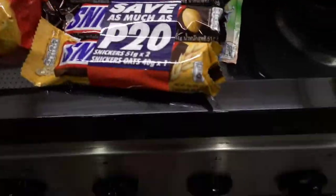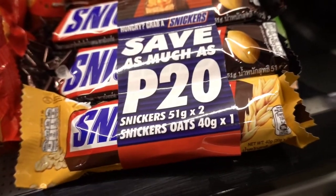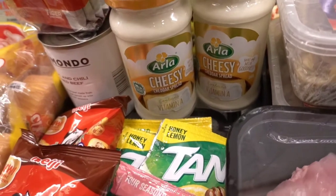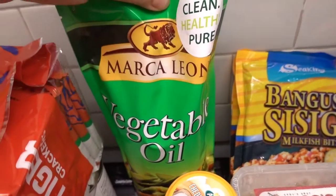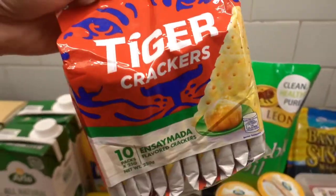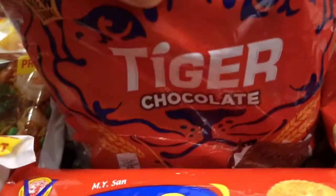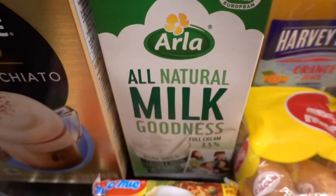Now we also have a little sweets — Snickers here. This is a buy two, take one promo, which saves you 20 pesos. Some Tang juice drink. Our favorite Arla cheese — we are more leaning towards the cheddar spread rather than the plain original one. Vegetable oil from Marcalion. Since Georgina is at home, we have so much biscuits and crackers: Tiger crackers, Delimundo garlic and chili corned beef, Marvy cheesecake and cupcake, Tiger chocolate biscuits, Fita biscuits. Of course, Harvey Fresh orange juice and Arla all-natural milk.